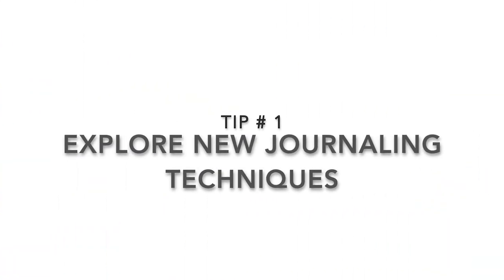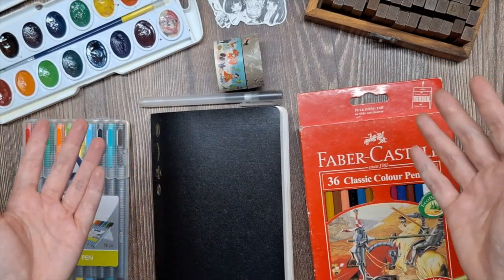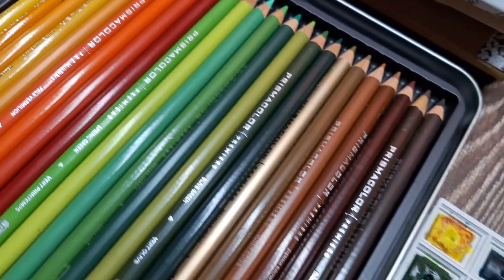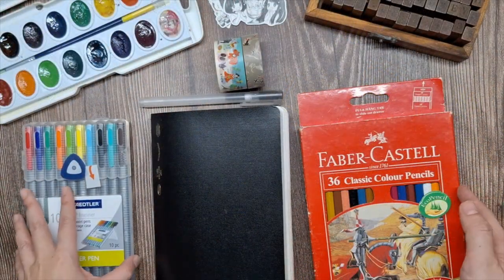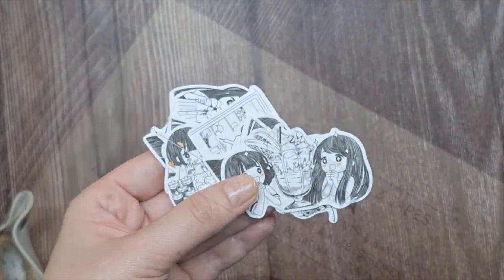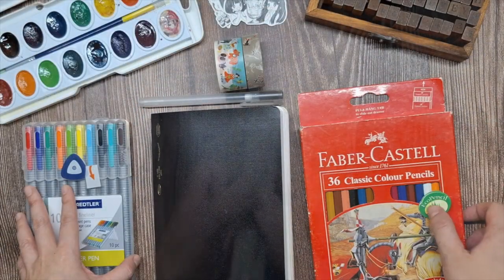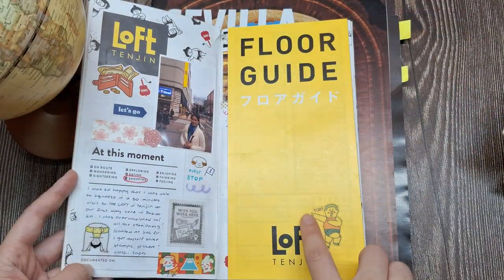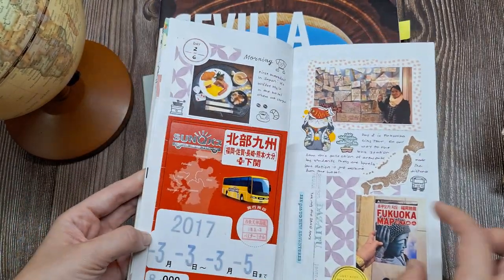Tip number one: explore new techniques. Sometimes all it takes is trying out a new technique to get those creative juices flowing. Experiment with different journaling styles. For example, if your usual style is using stickers and washi tapes, you can try other creative journaling techniques like collaging, mixed media, doodling, journaling with photos, and ephemera. Stepping outside of your comfort zone can reignite your creativity.